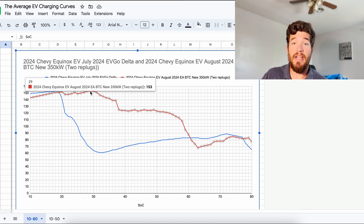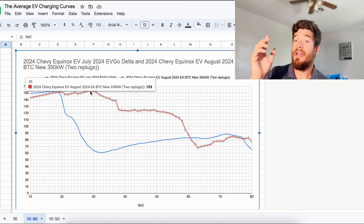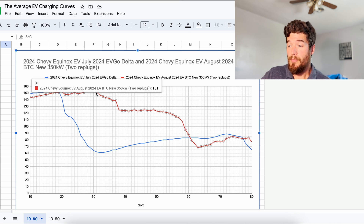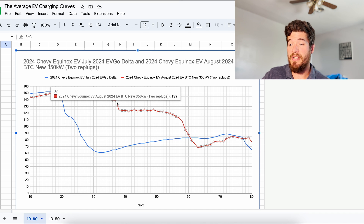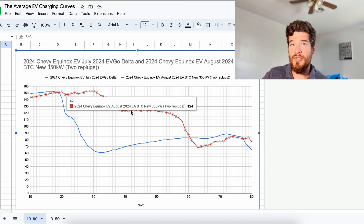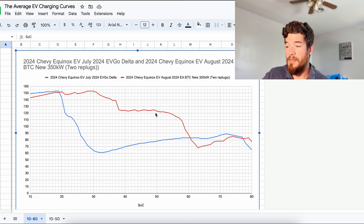It maxed out around 153 kilowatts — all these readings were taken from in the car. I did hop back and forth between the car and the charger and it pretty much said the same thing the whole time, which I thought was interesting, because I charged the Equinox at the exact same unit but in a different location — both BTC Power — and it was pulling 8 kilowatts overhead. Then it kind of goes until 37% and drops down to 139 kilowatts, then drops again at 38% and stays around 123–125 kilowatts for quite some time.